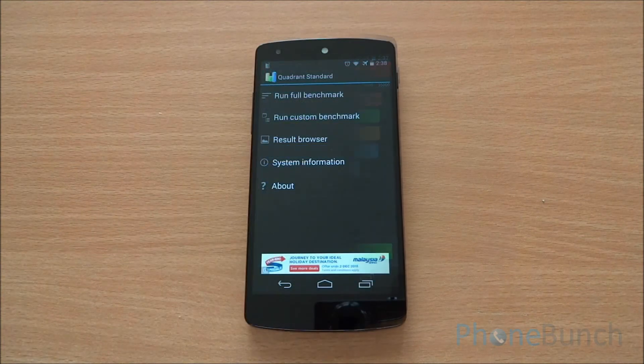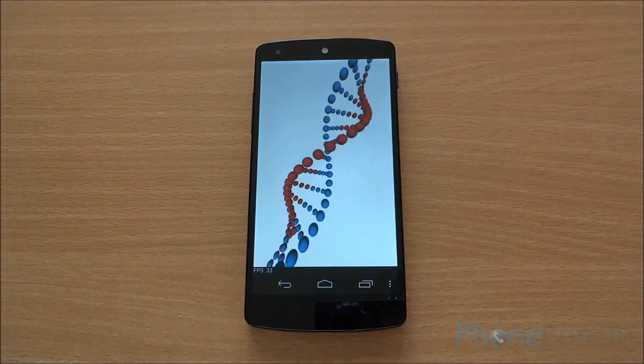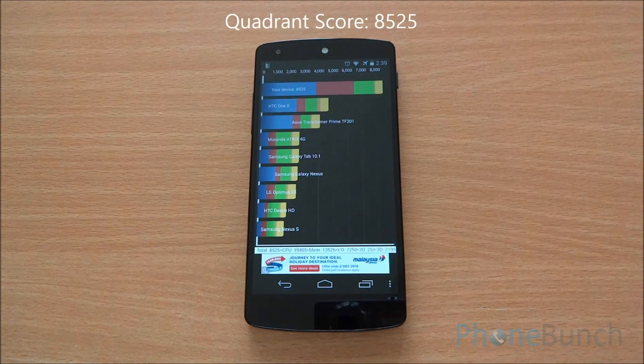Next up we are going to run the Quadrant benchmark. We got a Quadrant score of 8525. As you can see, it's at the top of the pyramid.